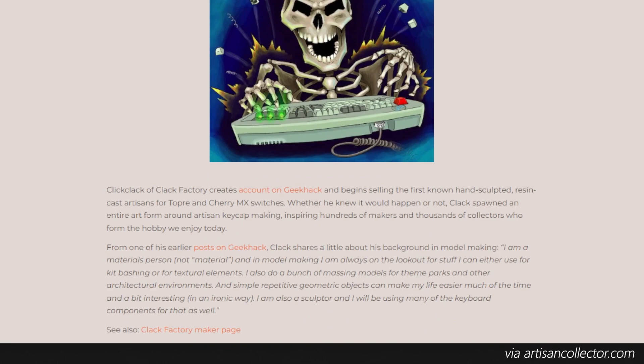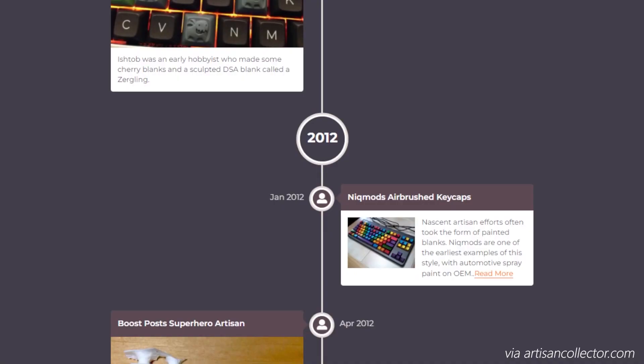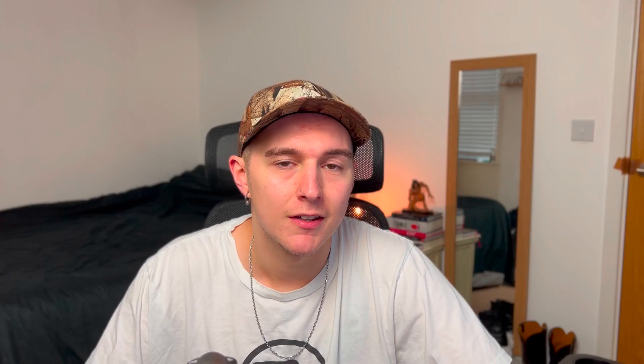We can't talk about the evolution of the hobby without addressing artisans, with Clack Factory unveiling the first resin-cast MX and Topre artisan keycaps back in 2010. Inspired by Clack Sculpt, the next few years saw a massive surge in designers experimenting with a number of different materials, sculpts, and selling methods.